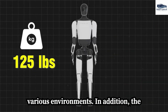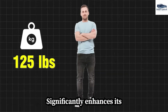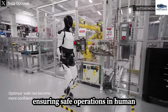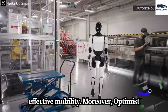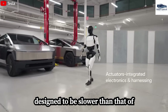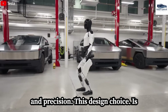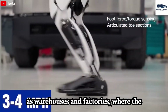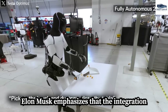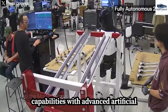The lightweight structure of Optimus V3, weighing approximately 125 pounds, significantly enhances its maneuverability and energy efficiency, which is particularly vital for safe operations in human-dominated environments. Optimus Gen 3's walking speed is intentionally designed to be slower than that of humans, with a primary focus on stability and precision, especially in environments such as warehouses and factories. Elon Musk emphasizes that the integration of Optimus Gen 3's physical capabilities with advanced AI lends it notable scalability, enabling rapid implementation of updates and knowledge sharing across multiple units.